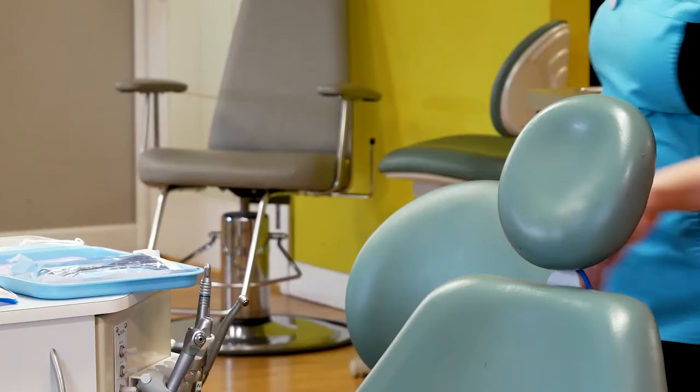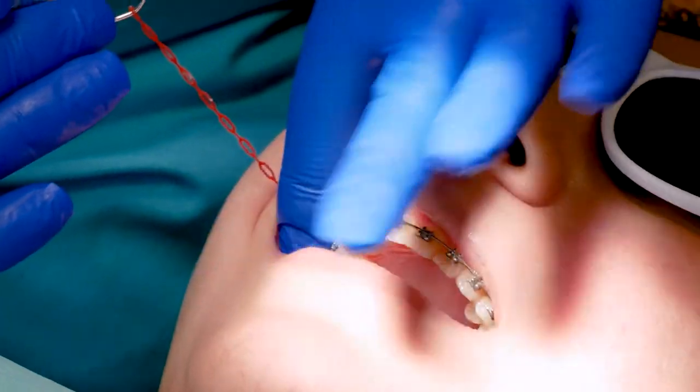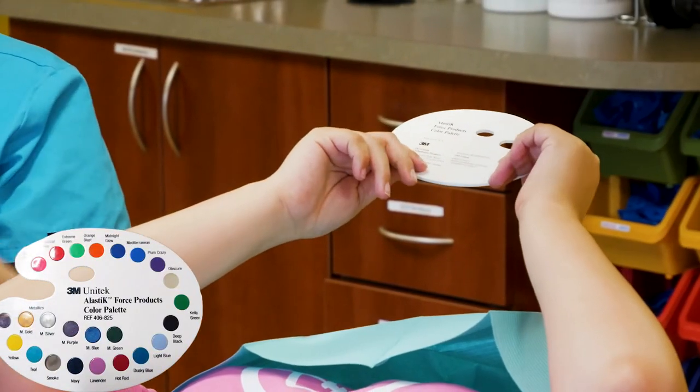The assistant will take you to the chair to remove the rubber ties that attach the wire to your brackets. Then you will get to pick new color options for your new ties, while the assistant checks your wires and brackets.